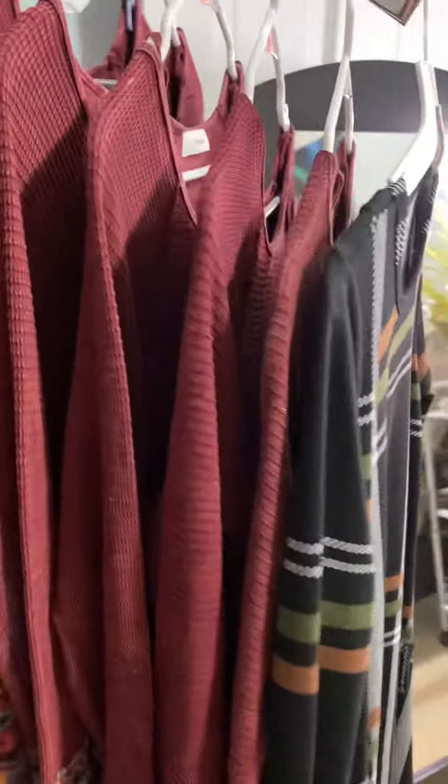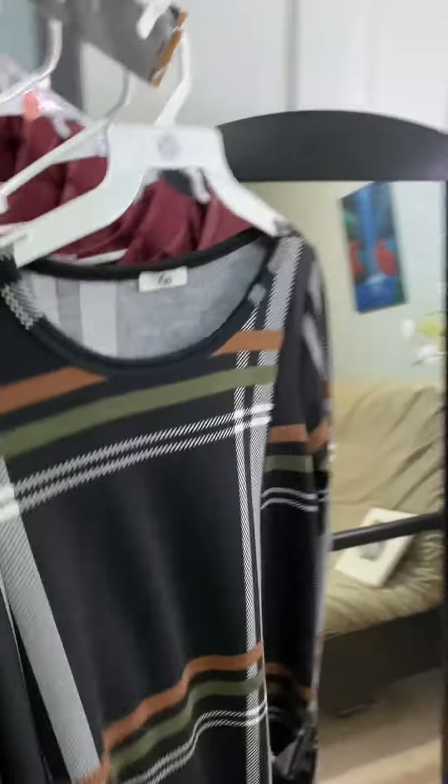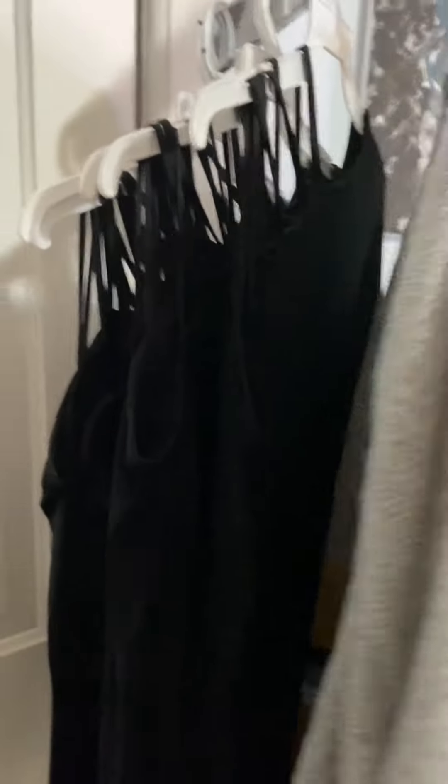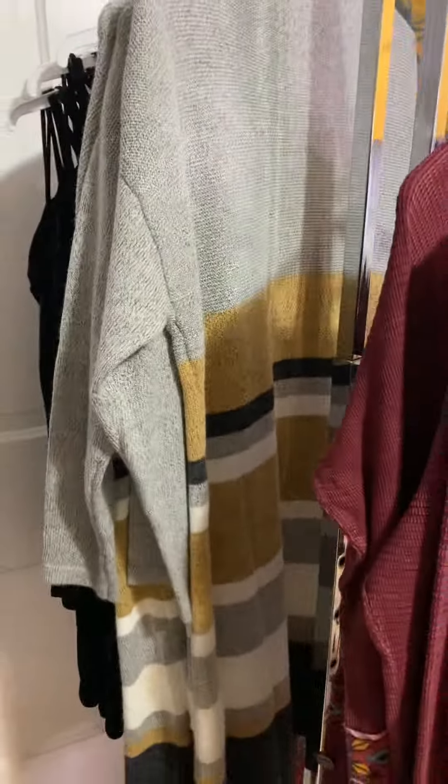Then we have dresses here. I just ordered a new A-frame dress — you guys are going to love it. Another dress back there, divided by a cardigan just because there's no room over there.